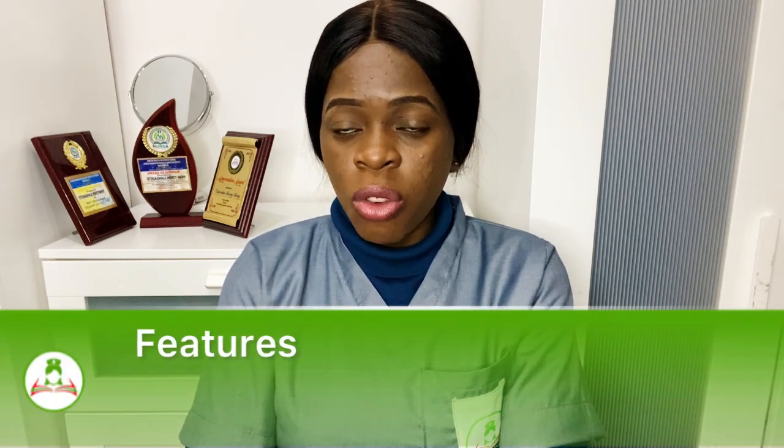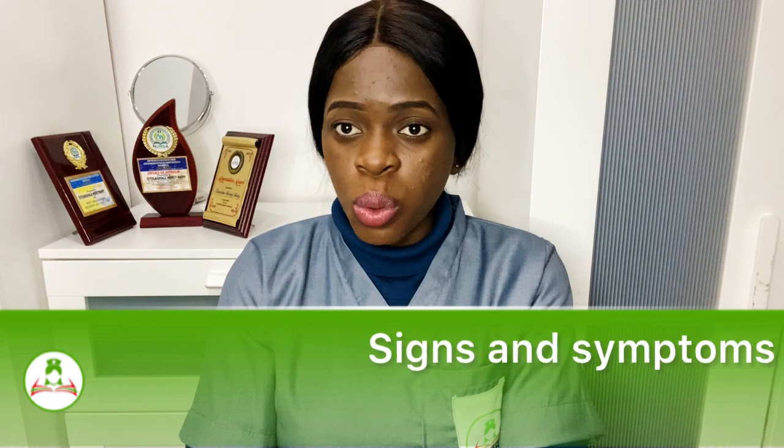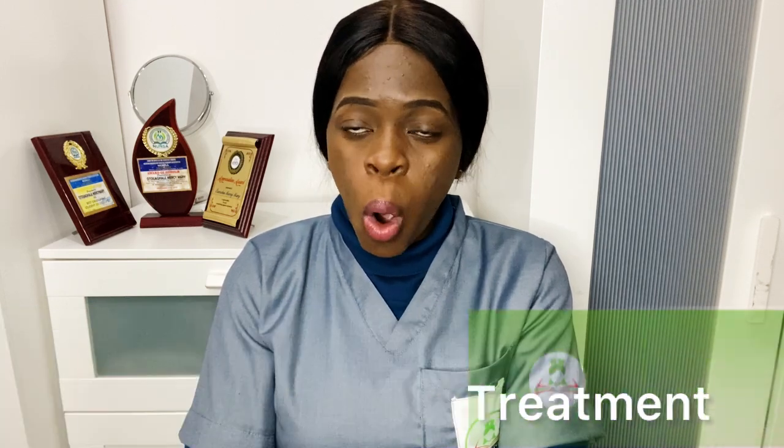I got a question from a viewer asking me to make a video on polycystic ovary syndrome. Today I'm going to be sharing with you the features of polycystic ovary syndrome, the causes, the signs and symptoms, and also whether there is a treatment for polycystic ovary syndrome or not.